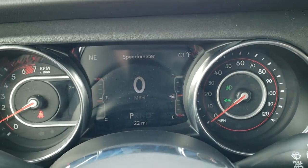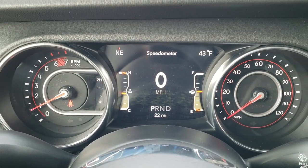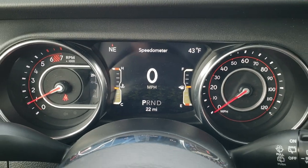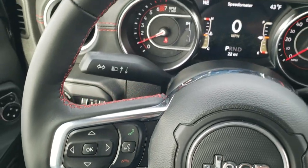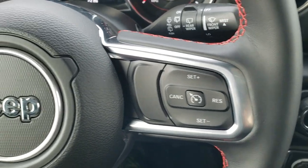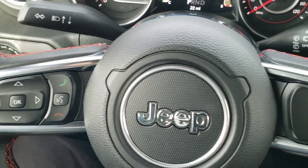Hopping inside you can see the seven-inch LCD display with digital speedometer, outside temp, and compass display. Comes with the heated leather-wrapped red-stitch steering wheel. Cruise controls are on the right, Bluetooth and information center controls on the left, and you do get audio controls on the back.